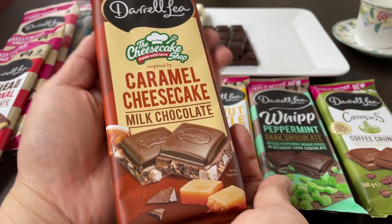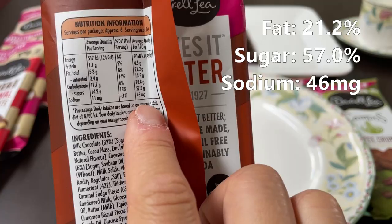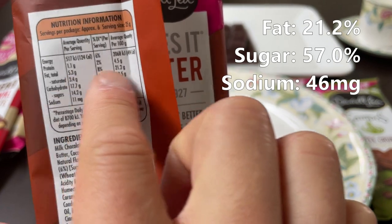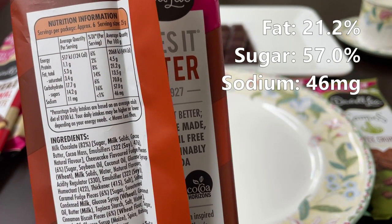And up next: caramel cheesecake. 160 grams. 46 milligrams of sodium. 57 grams of sugar. And 21.2 grams of fats.